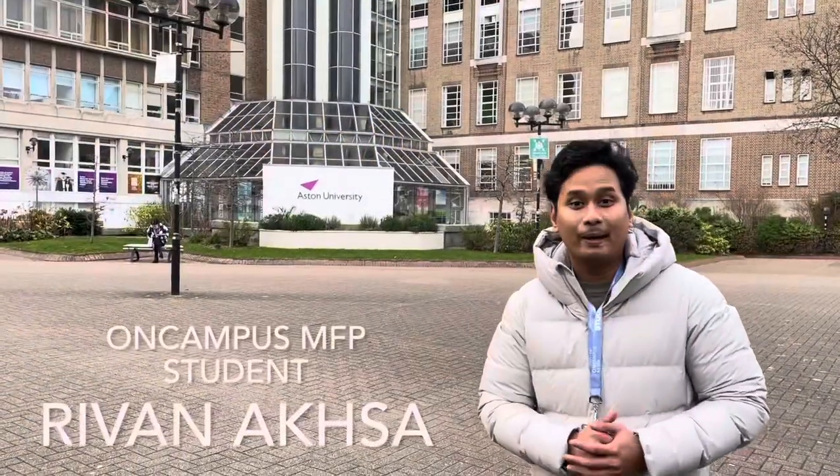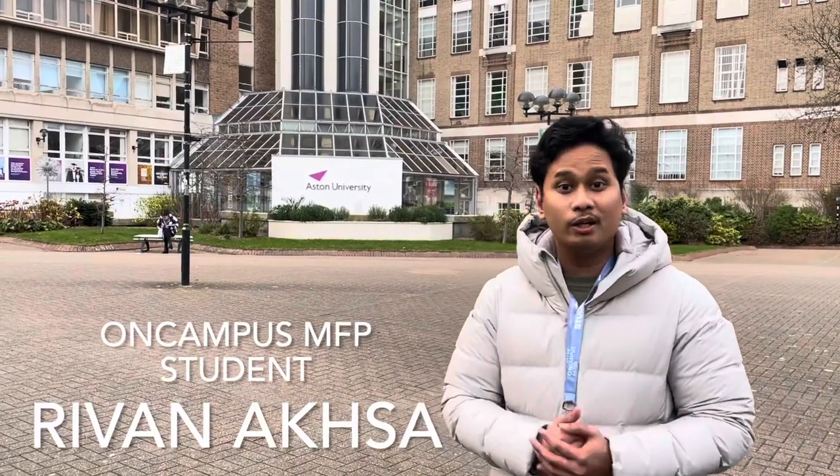Hello, my name is Mohamed Irfan Aksa. I am from Indonesia and I am on the Master Foundation program with a progression to the Business Psychology major at Aston University.